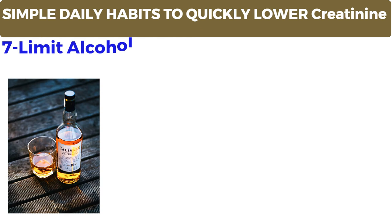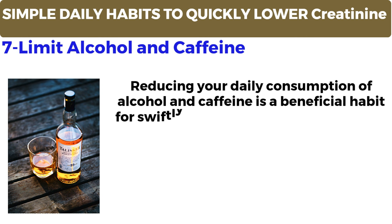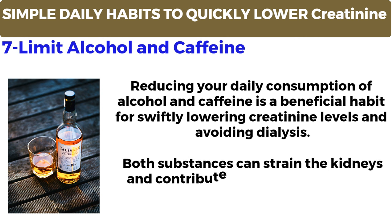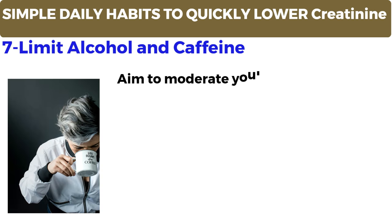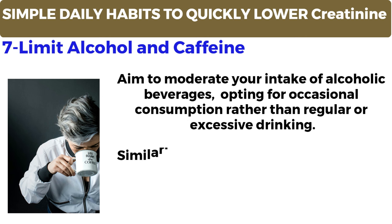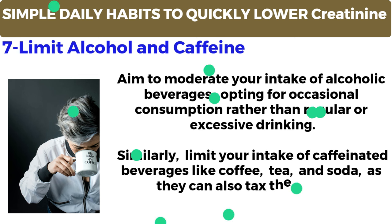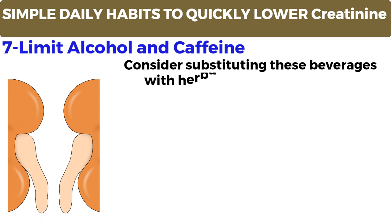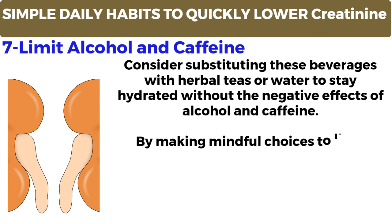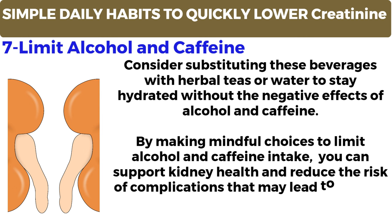Number 7: Limit alcohol and caffeine. Reducing your daily consumption of alcohol and caffeine is a beneficial habit for swiftly lowering creatinine levels and avoiding dialysis. Both substances can strain the kidneys and contribute to elevated creatinine levels. Aim to moderate your intake of alcoholic beverages, opting for occasional consumption rather than regular or excessive drinking. Similarly, limit your intake of caffeinated beverages like coffee, tea, and soda, as they can also tax the kidneys. Consider substituting these beverages with herbal teas or water to stay hydrated without the negative effects of alcohol and caffeine. By making mindful choices to limit alcohol and caffeine intake, you can support kidney health and reduce the risk of complications that may lead to dialysis in the future.